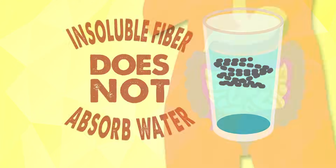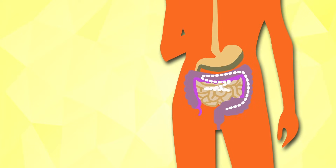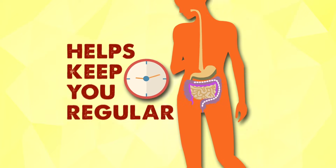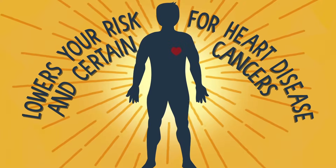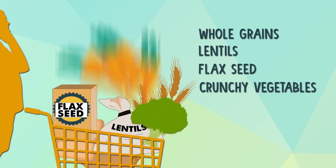Insoluble fiber does not absorb water. Instead, it adds bulk to your stool and moves your food through your intestines more quickly, which helps keep you regular. Insoluble fiber also lowers your risk for heart disease and certain cancers, so load up on things like whole grains, lentils, flax seeds, and crunchy vegetables.